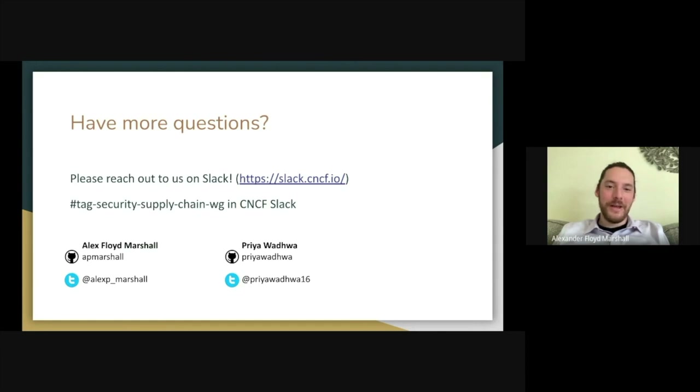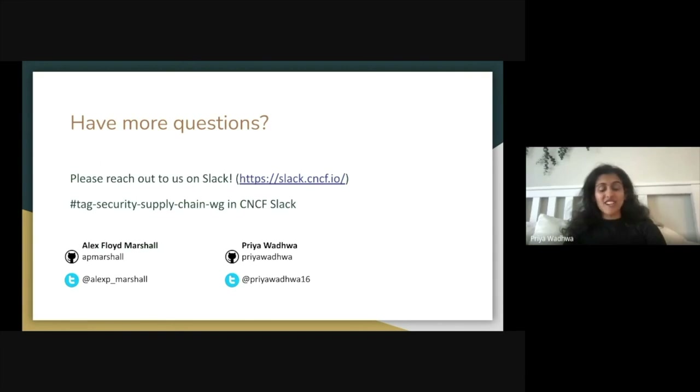Feel free to connect with either of us — we're both on the CNCF Slack, on GitHub, and on Twitter. Once again, I'm Alex Floyd-Marshall, a security engineer at Raft. And I'm Priya, a software engineer at Google. Thank you so much for coming. We hope to hear from you.